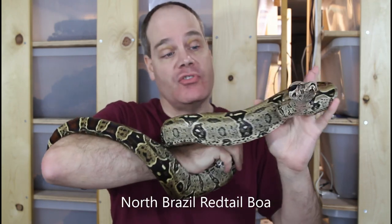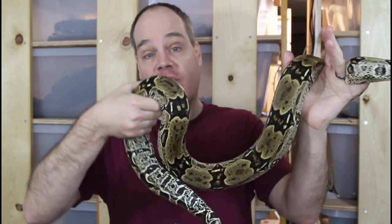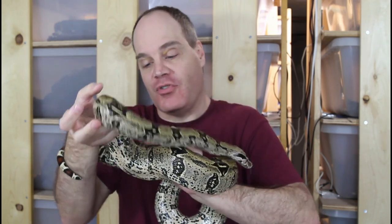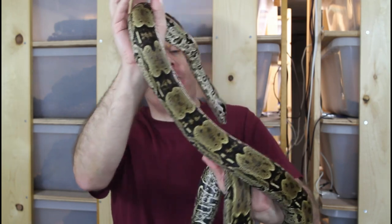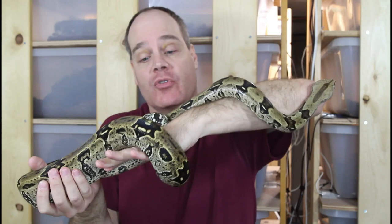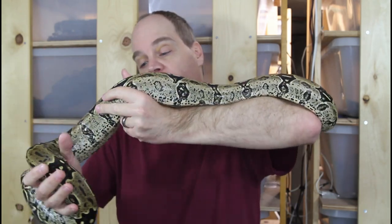One more true red tail future breeder — this one is a North Brazilian true red tail. She's actually the same age as the Suriname I just showed you, a 2016 baby, about five and a half years old. This female is from the Lemke line produced by Vin Russo. She's a beautiful looking animal — you can see the speckles, freckling, and background markings that are really the defining characteristic of the North Brazilian true red tail. You can also see the asymmetrical peak saddles that look more jagged than what you'd see in a Suriname or Guiana. I expect this female probably will be ready to breed next year. I actually have some North Brazilians paired up right now, and the results will probably determine whether this female gets paired up or not.